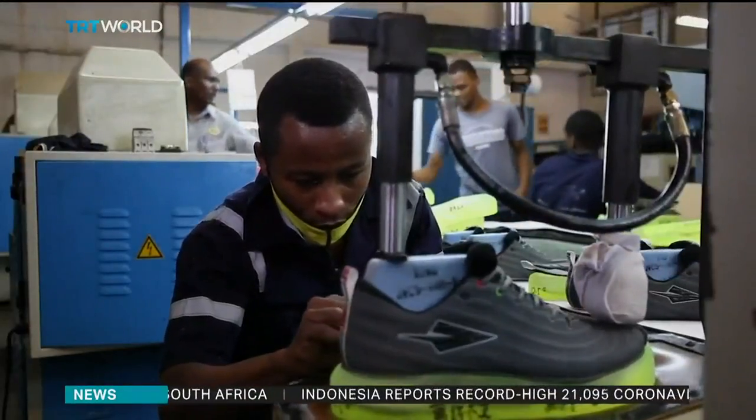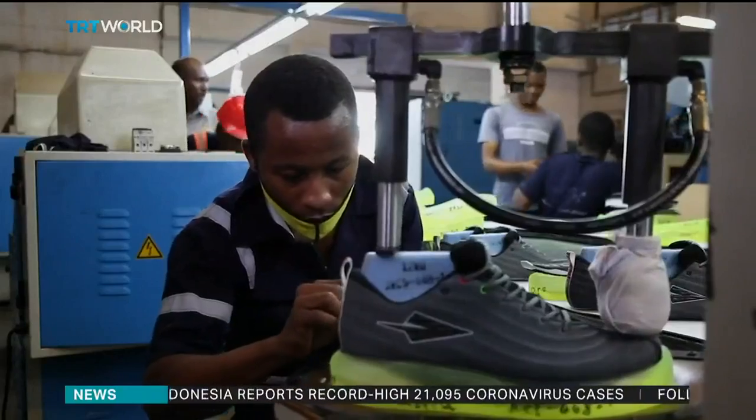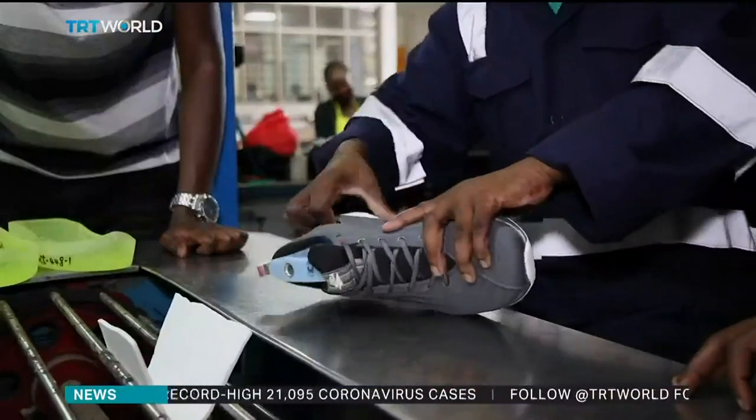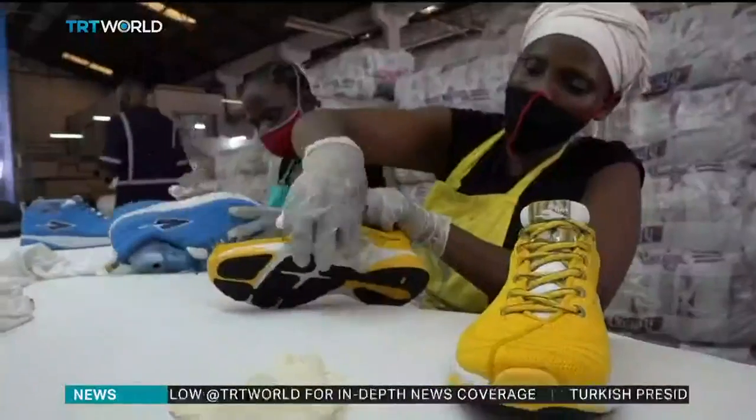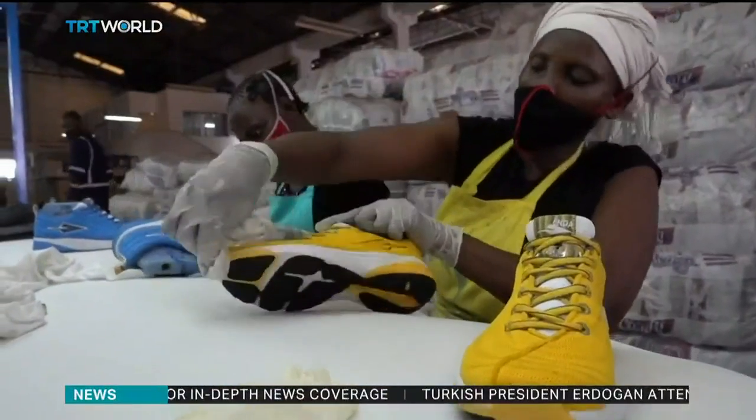Osembo says Enda now sources most of its raw materials locally too, and partners with a factory in Kilifi, where a team of 42 employees produces 150 to 300 pairs of shoes per day. Initially when we started, we were getting all our raw materials from China, and now we are also sourcing locally. Our goal is to get the shoe to 100% made in Kenya. We are not there yet, but we've gotten to the point where we qualify for made in Kenya.